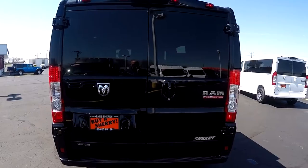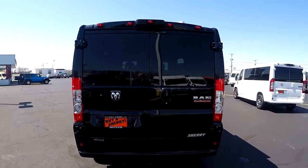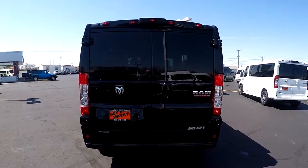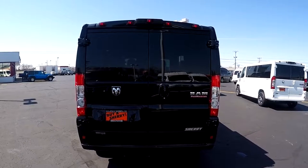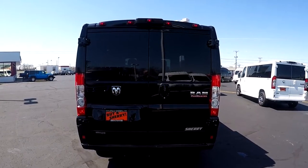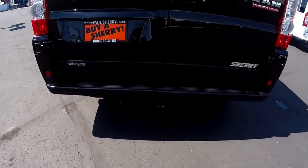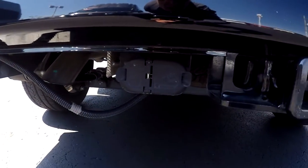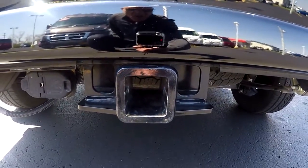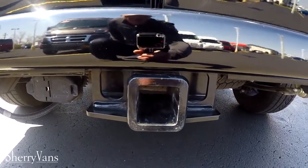These conversion vans are designed to carry a lot of people and be a comfortable ride along the way. Many customers call in and want to know if they can tow. All the Promasters here at the dealership can tow 5,100 pounds, and this does come with the factory tow package — it's got a built-in 4 pin flat, 7 pin round, and the receiver right there.